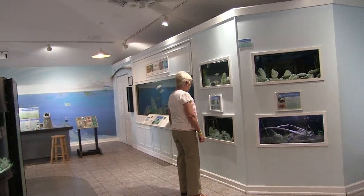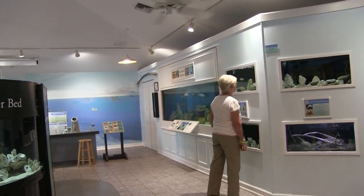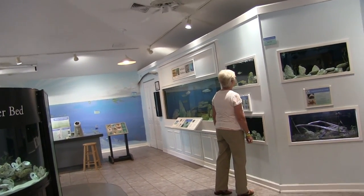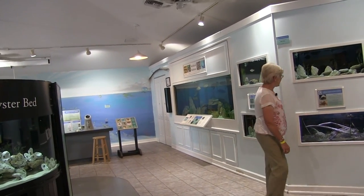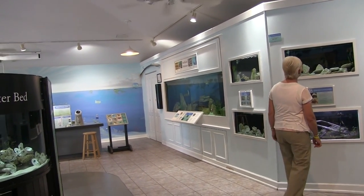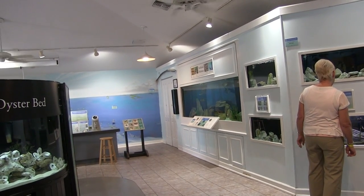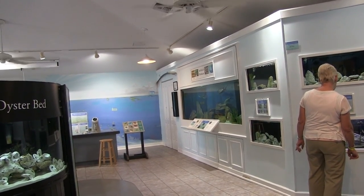This looks like a plum scorpion fish. Isn't he pretty? He's got little eyebrows — he's beautiful. And there are crabs in this one and a fish. It's a striped hermit crab and a mangrove tree crab.